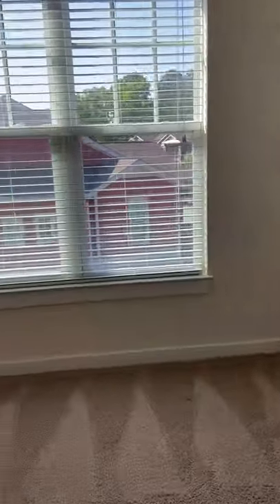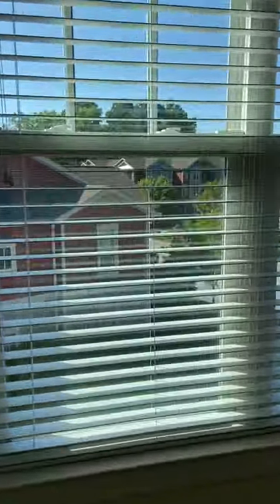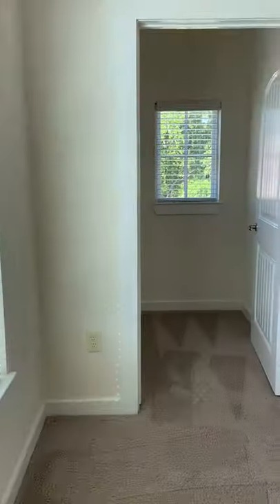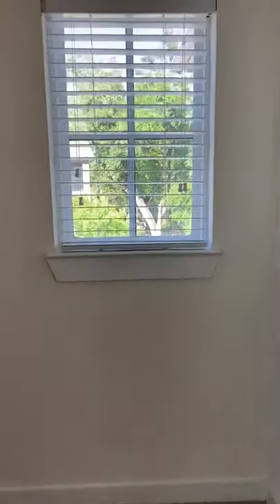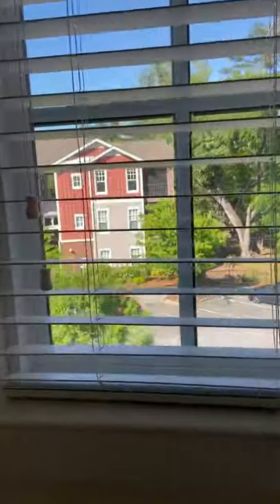Queen-size beds are awesome in here — you can fit a king. There's a walk-in closet with a window, plus more of our shelving.